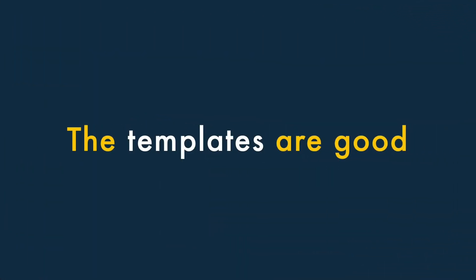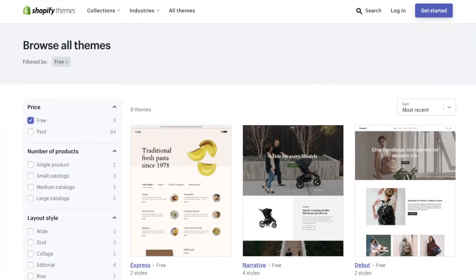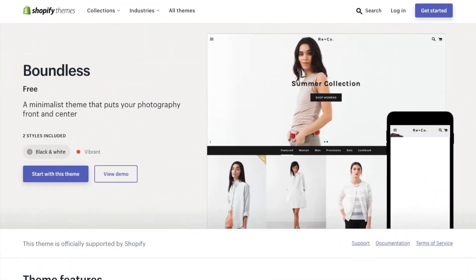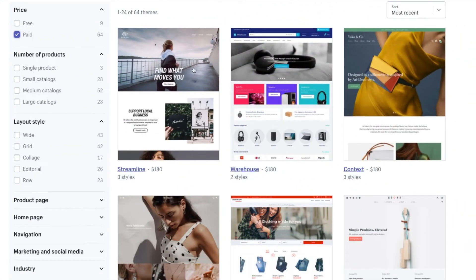Two, the templates are good. There's a decent selection of free templates included with Shopify and they look great. They are all responsive, meaning they'll display nicely on any device. And if you don't like the free options, there's a wide range of premium themes available too.